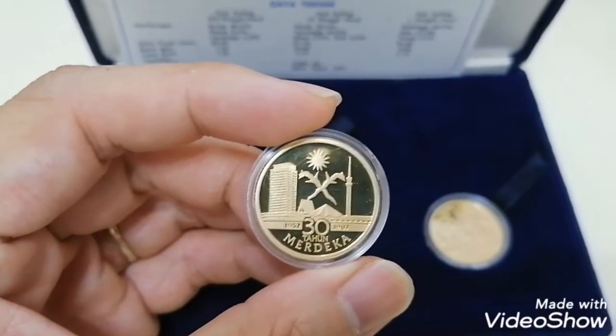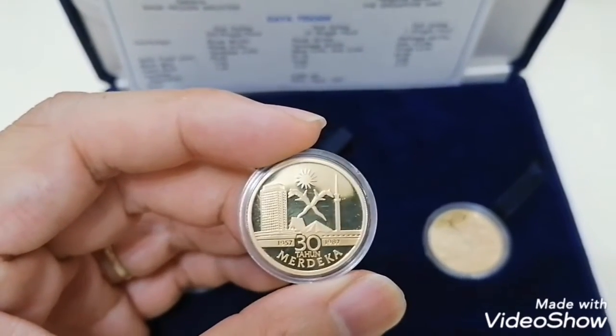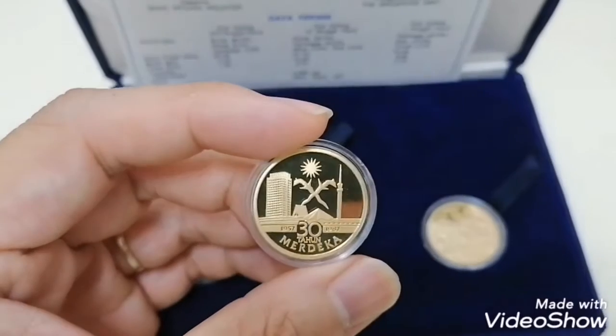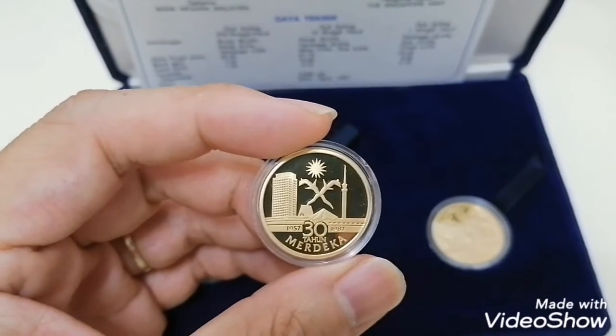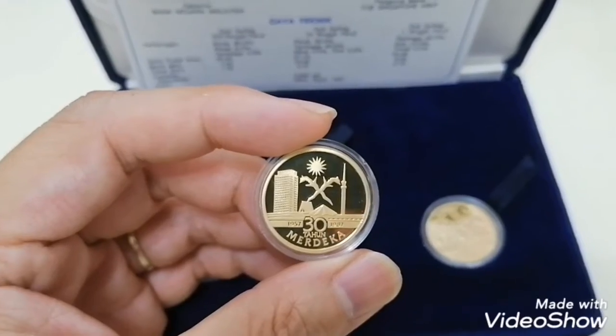The back is written with the 30 years Merdeka — from 1957, the first year of independence, until 1987, which is 30 years Merdeka, meaning 30 years independent. The coin shows the keris, the Parliament, and the Masjid Negara as well, which is the national mosque.